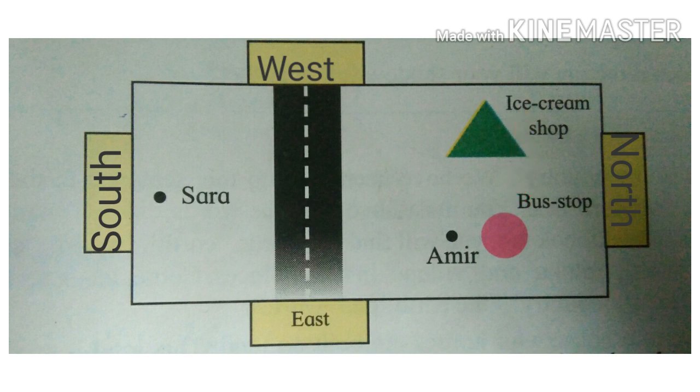Amir wants to go to the ice cream shop. In which direction must he walk? The answer is, Amir must walk to the west direction. Next, Sarah wants to go to the bus stop. In which direction must she go? Sarah must go to the north direction.